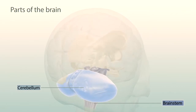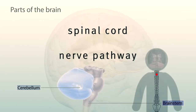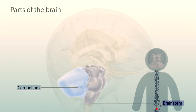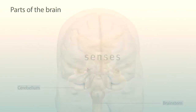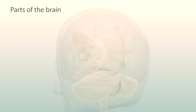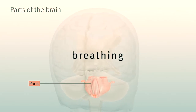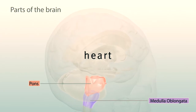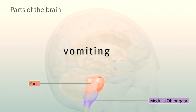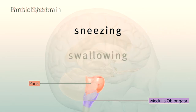Underneath is the brain stem, which connects the brain to the spinal cord, a nerve pathway that runs all the way down your back, sending and receiving information from your senses. The brain stem includes the pons, which helps control our breathing, and the medulla oblongata, which regulates our heart and other body reflexes like vomiting, coughing, sneezing, and swallowing.